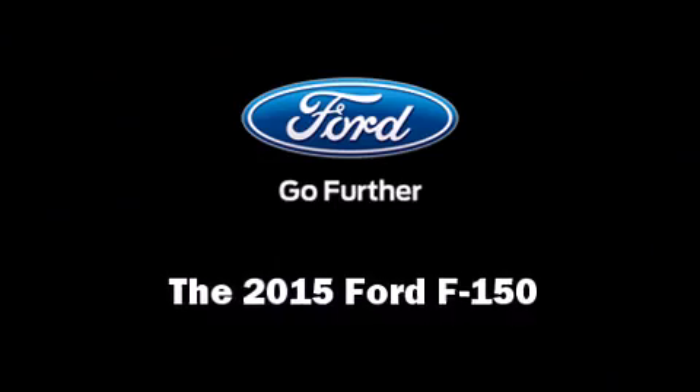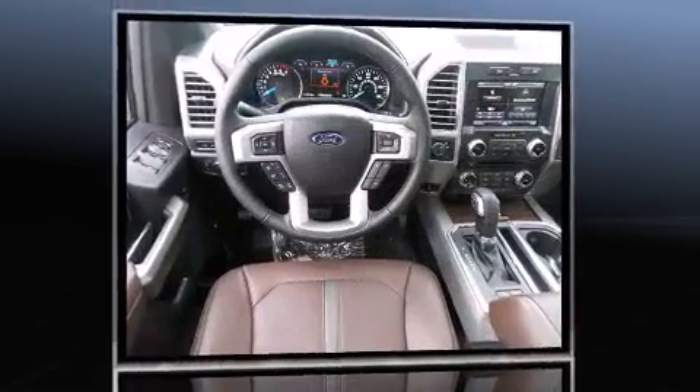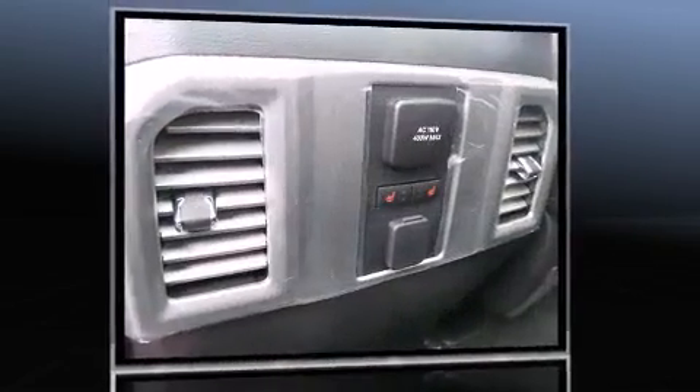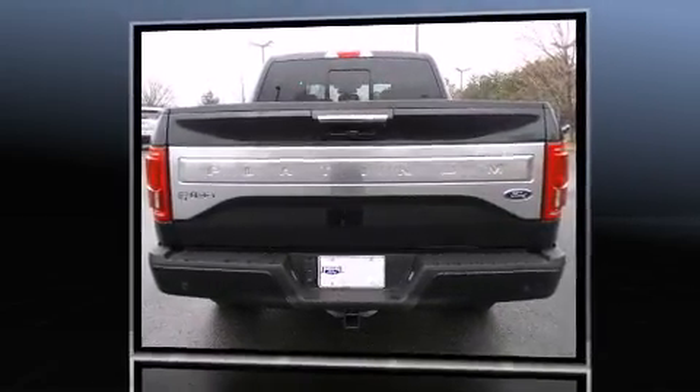Take command of the road in the 2015 Ford F-150. It features an automatic transmission, rear-wheel drive, and the 3.5-liter six-cylinder engine. Turbocharger technology provides forced air induction, enhancing performance while preserving fuel economy.